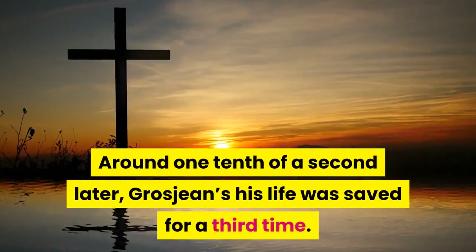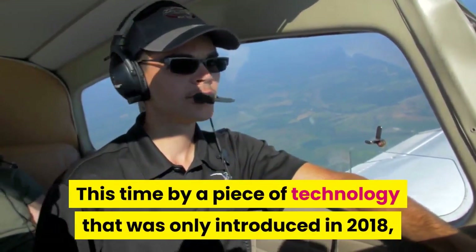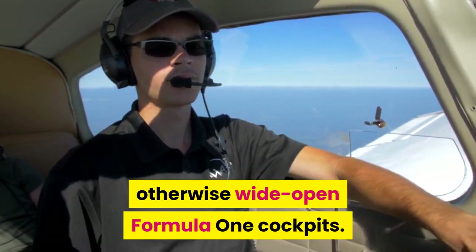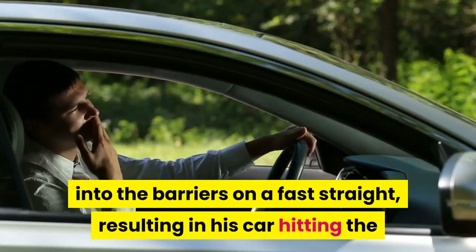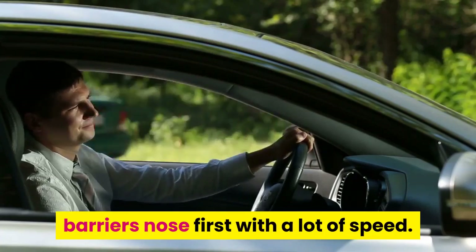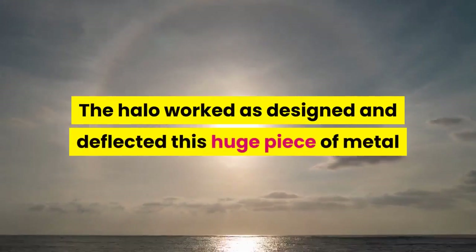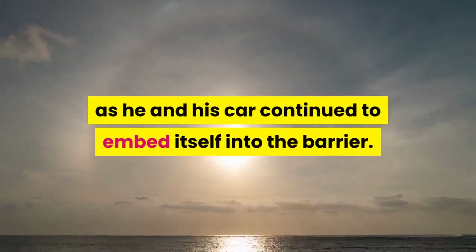Around one-tenth of a second later, Grosjean's life was saved for a third time — this time by a piece of technology that was only introduced in 2018: the titanium protective rail, or Halo, that runs across the front of the otherwise wide-open Formula One cockpits. In Grosjean's accident, his collision with Kvyat turned his car into the barriers on a fast straight, causing the barriers to split, with a large metal piece sliding over the top of the nose towards Grosjean's head. The Halo worked as designed and deflected this huge piece of metal up over the top of Grosjean's helmet as he and his car continued to embed into the barrier.